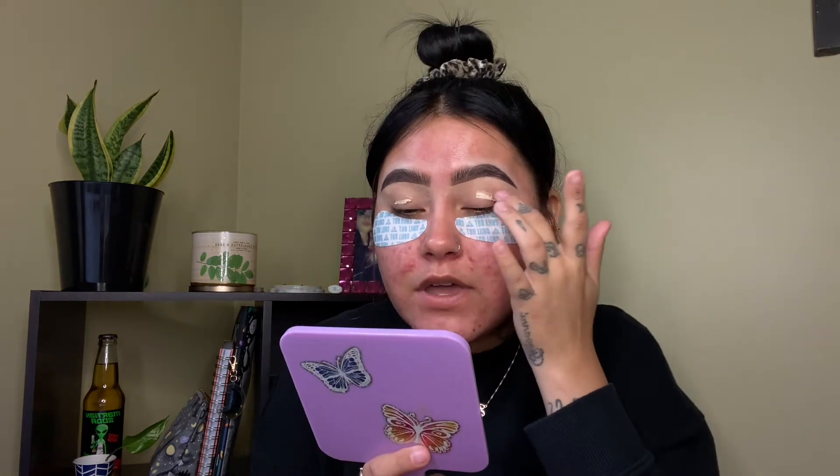Eyebrows are done! Now I can move on to the eyes. I'm gonna go ahead and prime my lids first and I'm gonna use this Pretty Vulgar eye primer, then I'm just gonna blend it out with my finger.